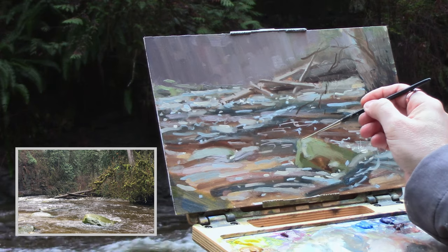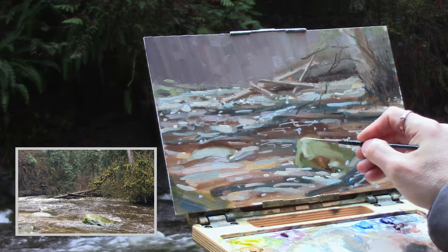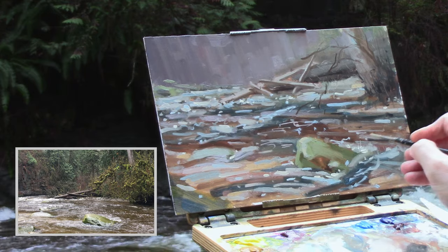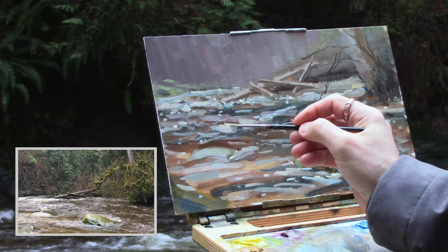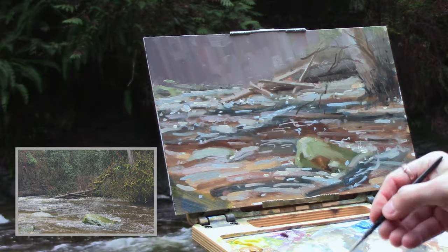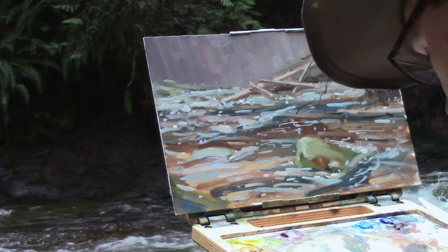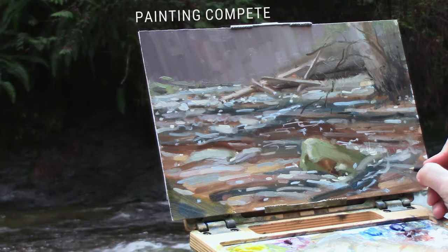Now I do the final strokes for the highlights on the green rock in the foreground. One on the right — boom. Then keep on moving through doing the water again. And then the last few highlights on the logs — these are a little bit warmer, just to help punch it out from the contrasting violet. Sign my painting and all is done.